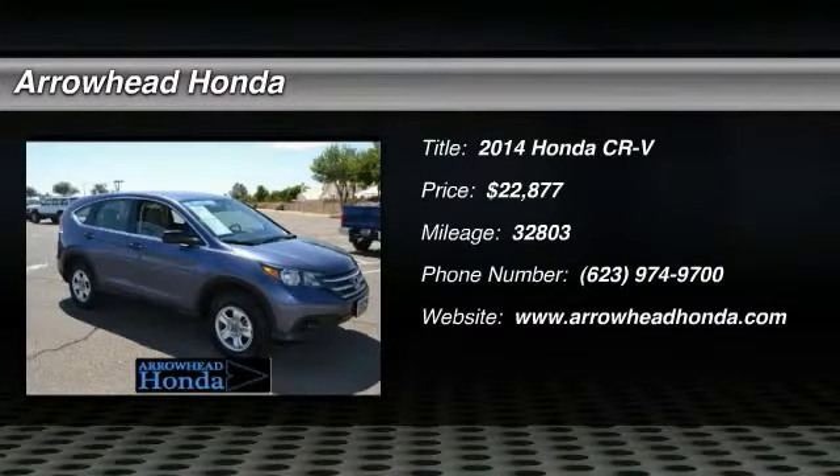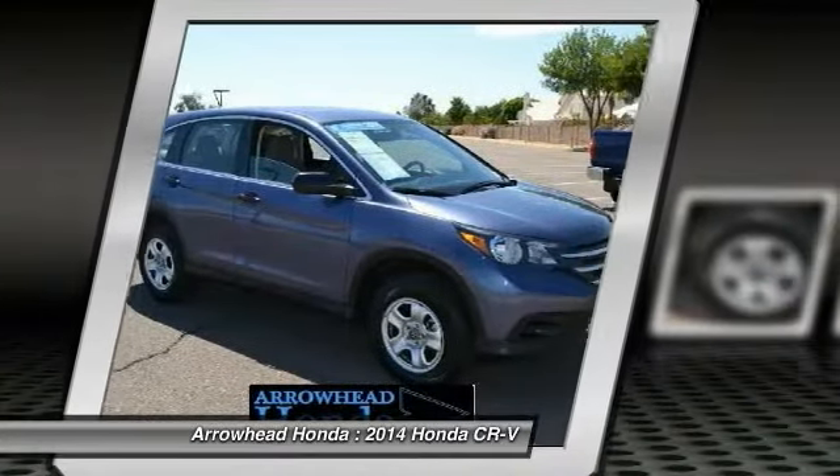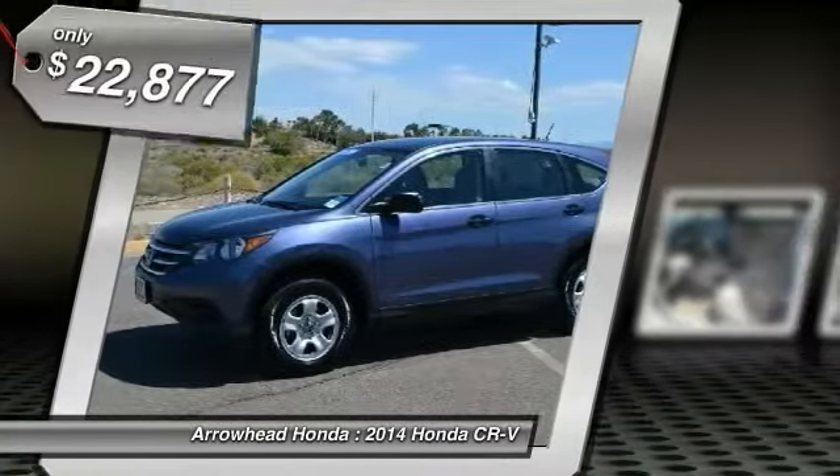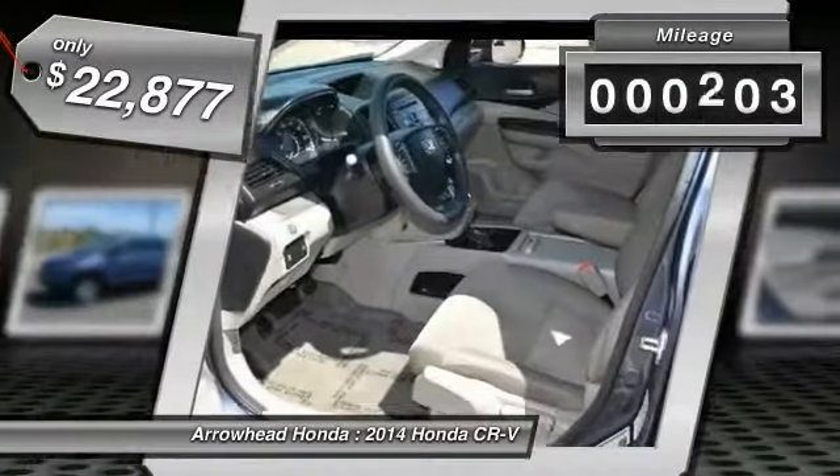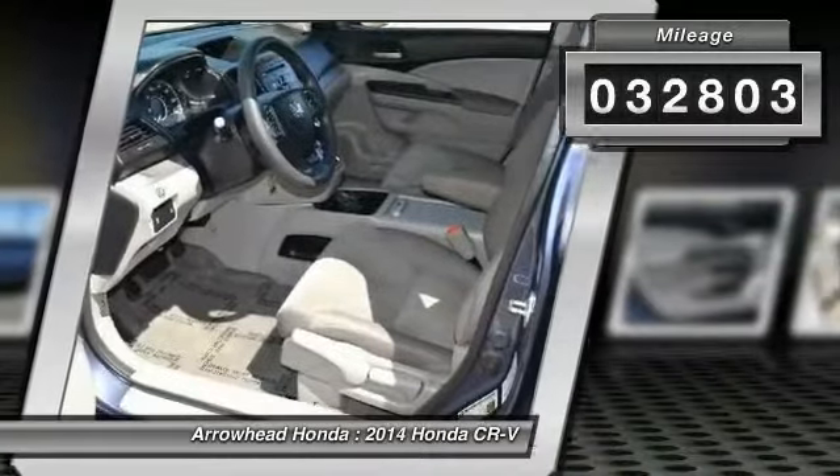The 2014 CR-V — a top recommended vehicle because of its car-like driving manners, good value, cool technology, and comfy interior, priced below $25,000. This vehicle has less than 35,000 miles.